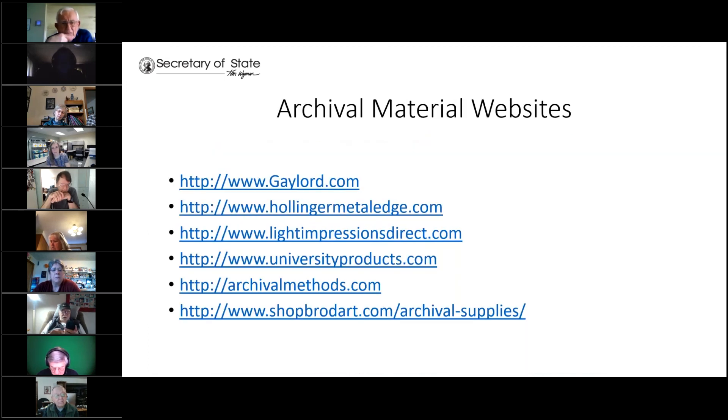These are some of the websites I recommend for buying archival materials. I'll give you all a second to screenshot that or write down any of them as you wish.